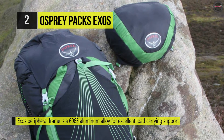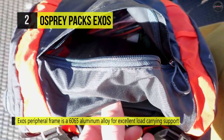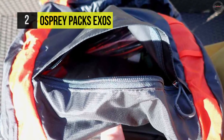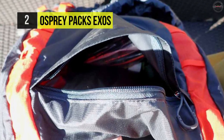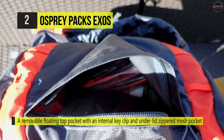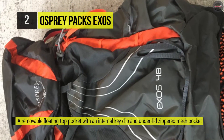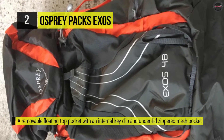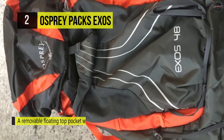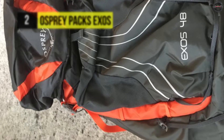It has a removable floating top pocket with an internal key clip and an under-lid zippered mesh pocket for organization. It also has multiple cord tie-off points for quick attachment of additional gear, located on both sides of the front panel. The AirSpeed suspension, torso-specific sizing, and ergonomic design all contribute to bridging the gap between comfort, fit, and lightweight.